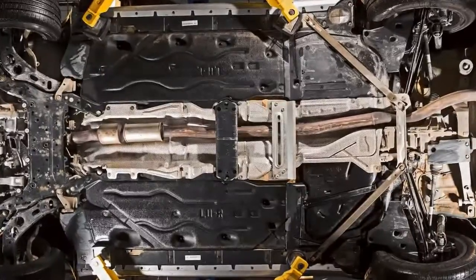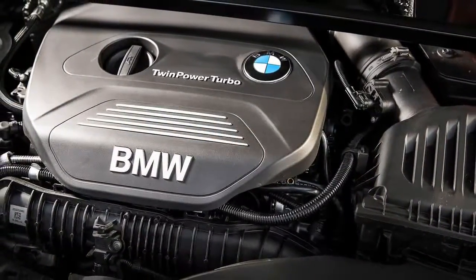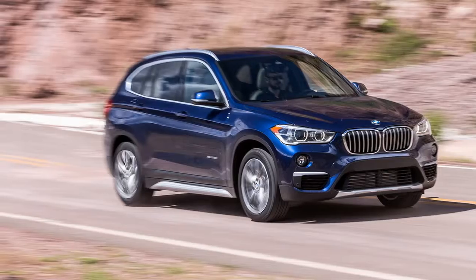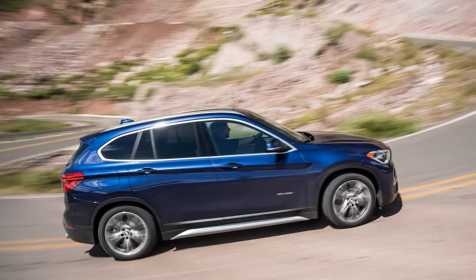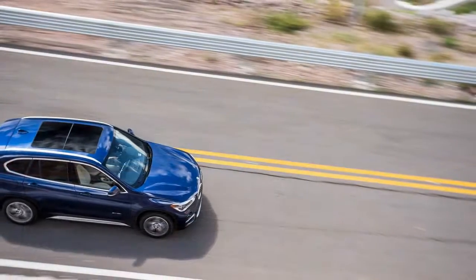The kidney-grilled, Hofmeister Kink-equipped X1 X Drive 28i featured here is the first of a troupe of front-drive-based BMWs destined for the land of the brave. Why is this happening? Because US buyers want crossovers — boxy vehicles made out of car parts — and the more the better.